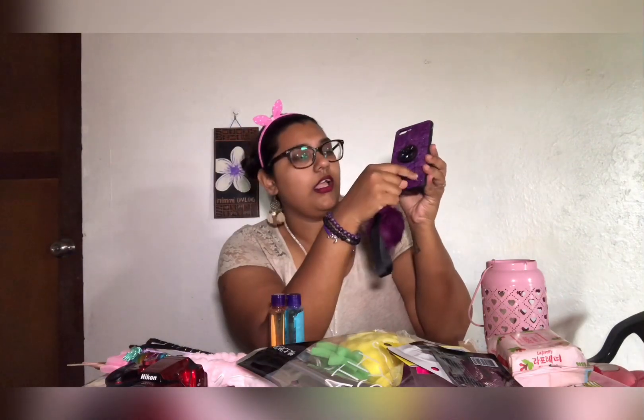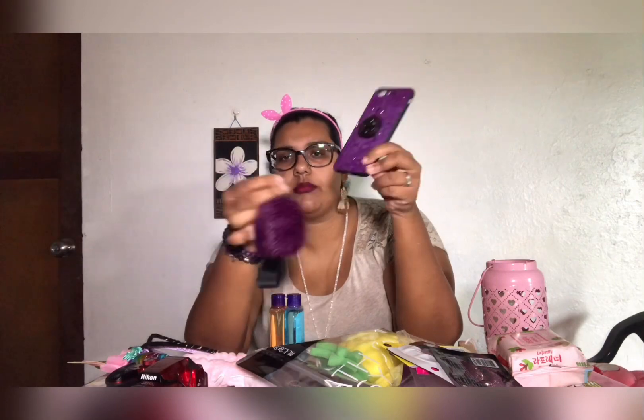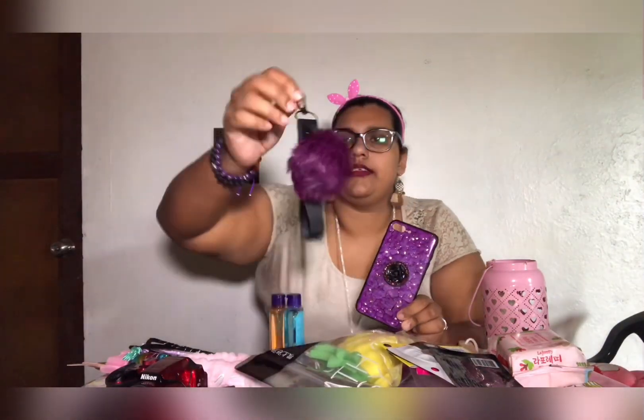I also got this cute case from the Fiji Showcase for $25, but I am so careless - I lost the screw holder so I'm not able to attach it properly. Anyway, thank you so much for watching my video. I hope you liked it. If you're from Fiji, especially from the Suva area, do check out these places if these items are available. Thank you so much for being here, and until next time, take care, bye!